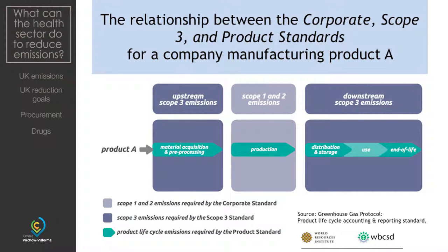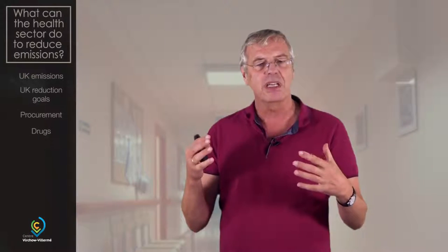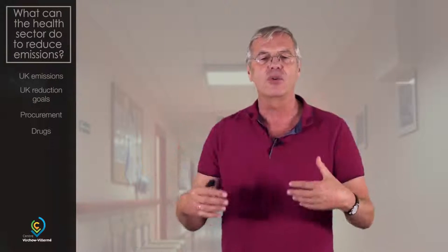These upstream emissions are called scope 3 emissions. Then there is the production itself — if I'm now in a drug company, for them the hospital is a downstream emission. So it is very complicated, but we have to understand that it's not only what makes smoke and what is obvious that contributes to the carbon footprint.